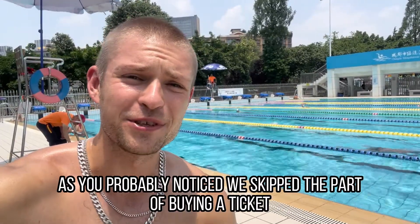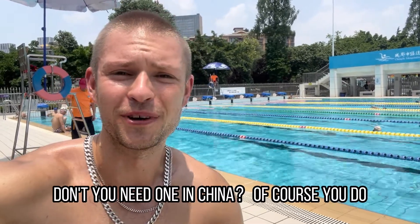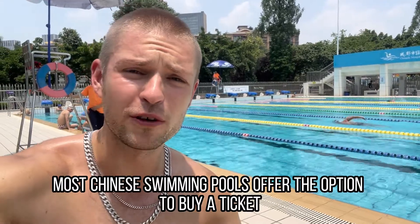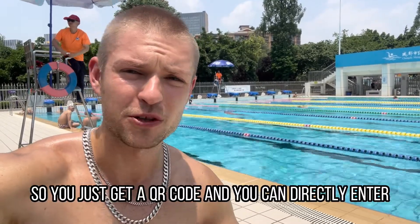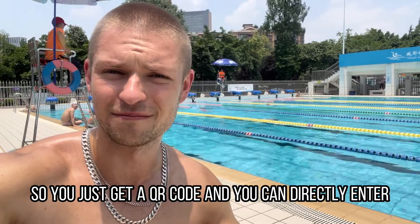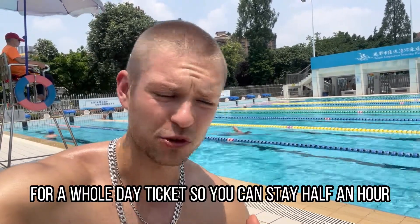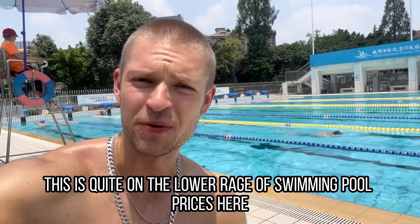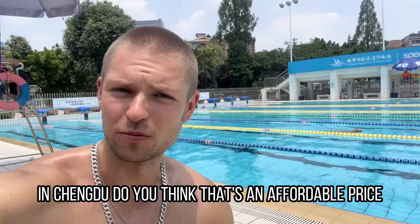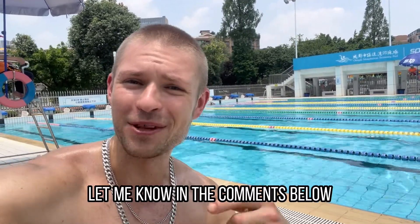As you probably noticed, we skipped the part of buying a ticket at the swimming pool. Don't you need one in China? Of course you do. But most Chinese swimming pools offer the option to buy a ticket online through their app or through a website — very convenient. So you just scan a QR code and you can directly enter. The price of the entry ticket was 25 RMB, or around $3.80, for a whole day ticket. So you can stay half an hour or you can stay the whole day. This is quite on the lower range of swimming pool prices here in Chengdu. Do you think that's an affordable price? Were you expecting lower or higher prices? Let me know in the comments below.